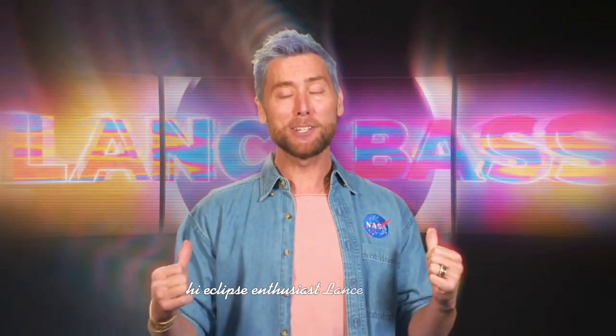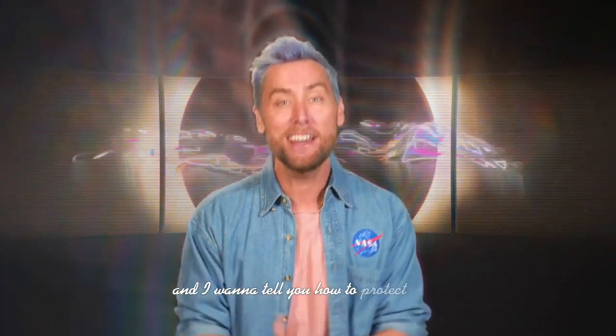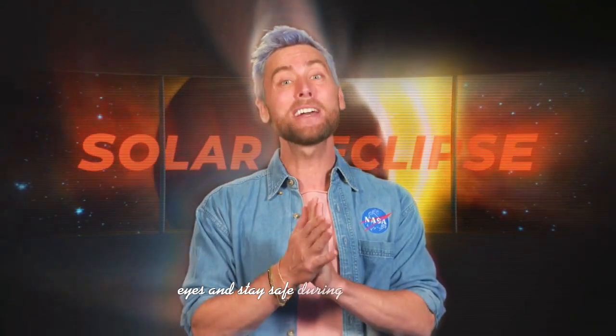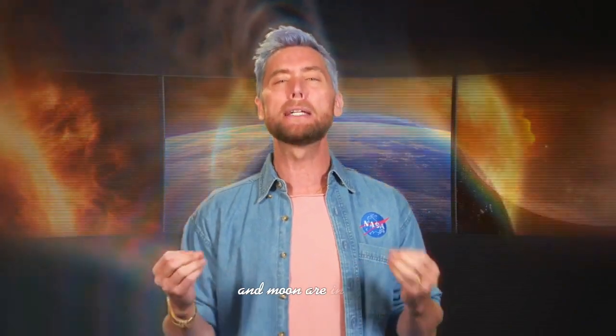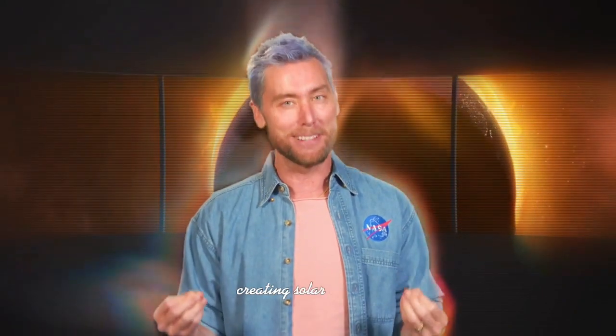Hi eclipse enthusiasts! Lance Bass here and I want to tell you how to protect those eyes and stay safe during a solar eclipse. During these celestial events the Sun, Earth, and Moon are in sync creating solar eclipses.